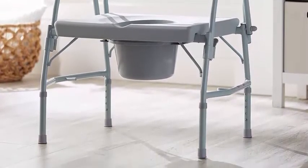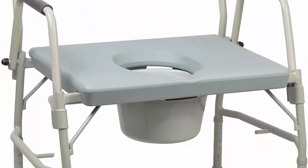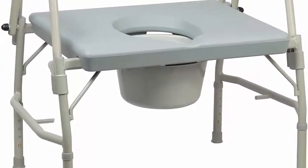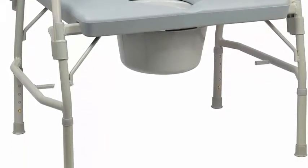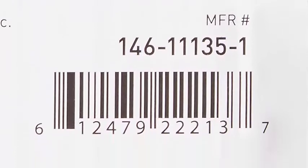Snap-on seat design with extra depth and width provides obese individuals the space and comfort needed. Drop arm design is ideal for wheelchair users and bariatric patients — the easy-release arm mechanism allows for safe lateral patient transfers to and from the commode.